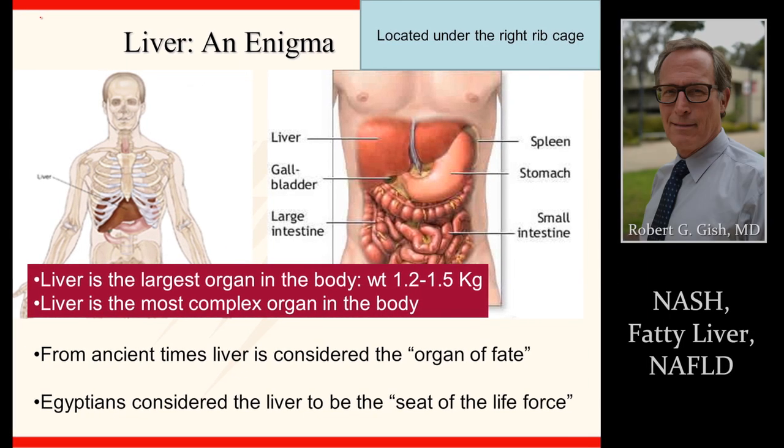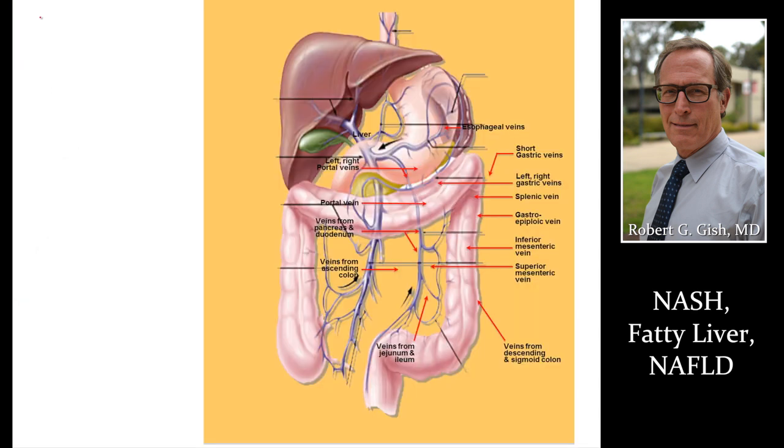The liver is located under the right rib cage and weighs about two to three pounds. It's a complex organ that has been known and recognized historically dating back three to four thousand years. It's a nice brownish-red color, and it's connected to the gallbladder and spleen and blood vessels that go into the liver, surrounding the intestine as well.